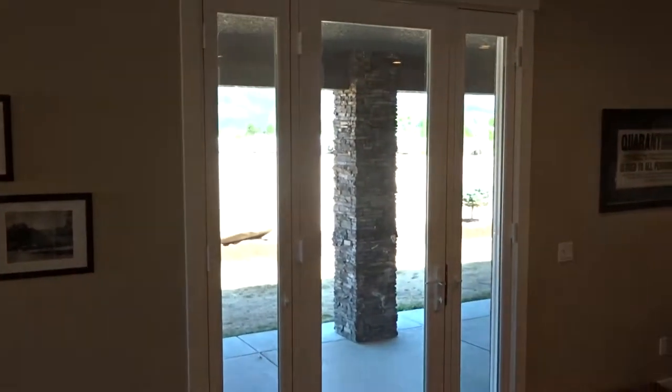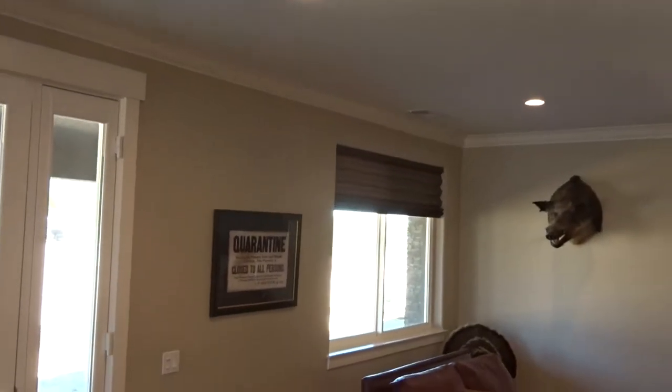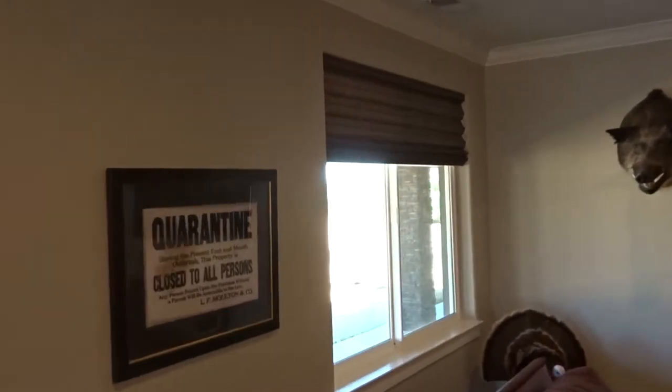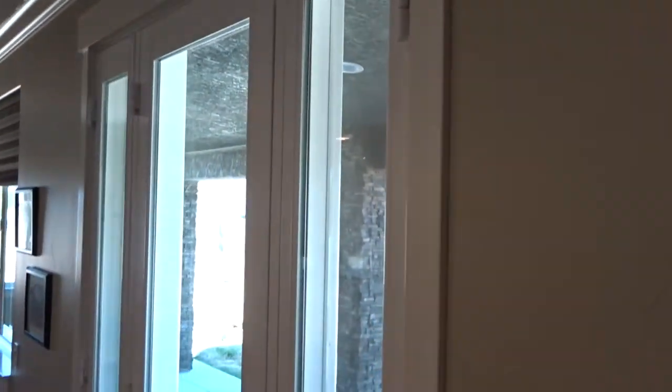I'm going to change the lighting. So this is what your door looks like, and then it goes across to the next Solera shade. The Soleras are a very large pleat honeycomb shade put out by Hunter Douglas. Beautiful texture, but what we're focusing on is this window right here and how it looks as part of the room.